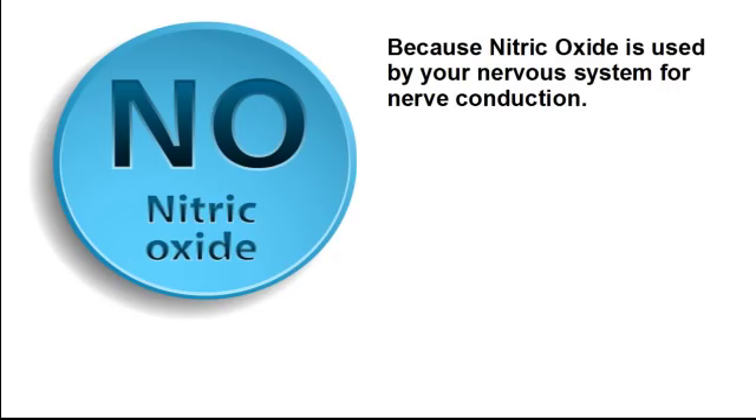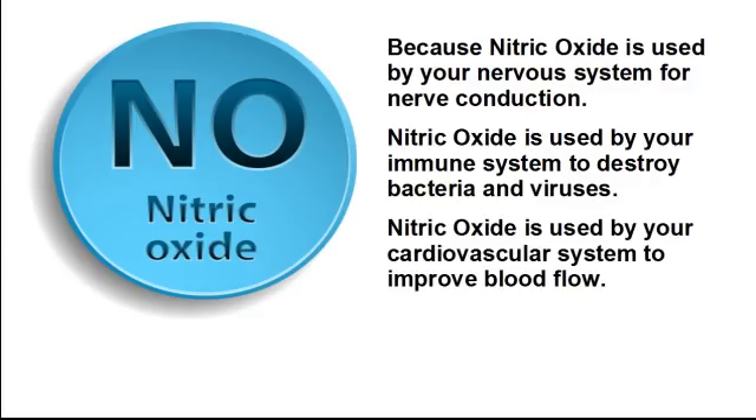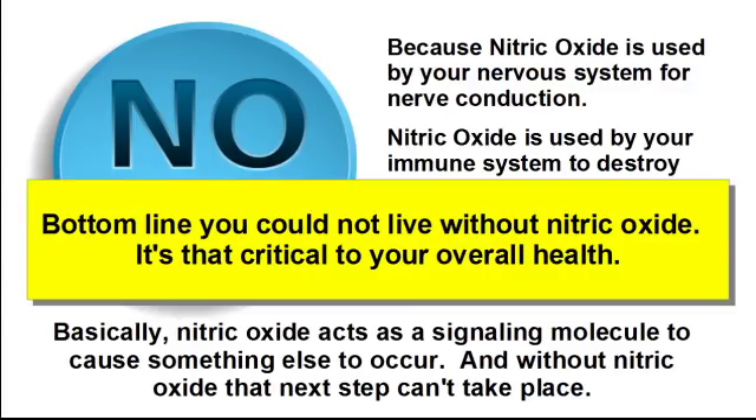Why? Because nitric oxide is used by your nervous system for nerve conduction. Nitric oxide is used by your immune system to destroy bacteria and viruses. Nitric oxide is used by your cardiovascular system to improve blood flow. Basically, nitric oxide acts as a signaling molecule to cause something else to occur. And without nitric oxide, that next step can't take place. Bottom line, you could not live without nitric oxide.